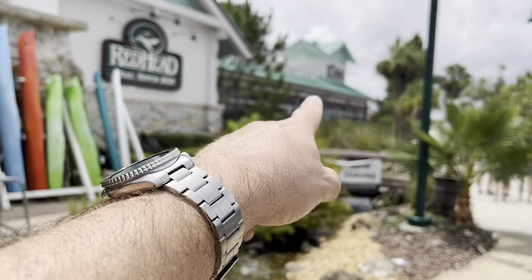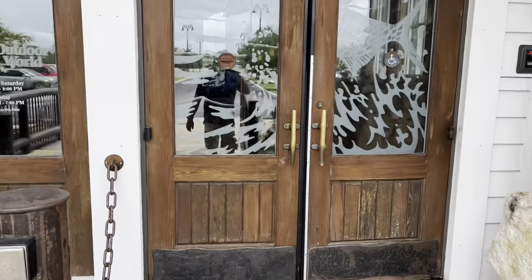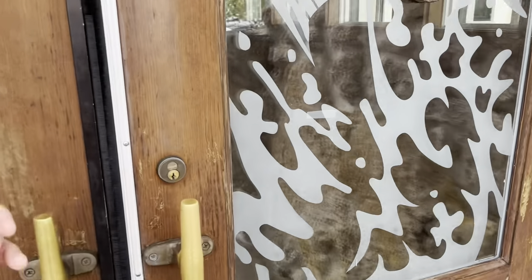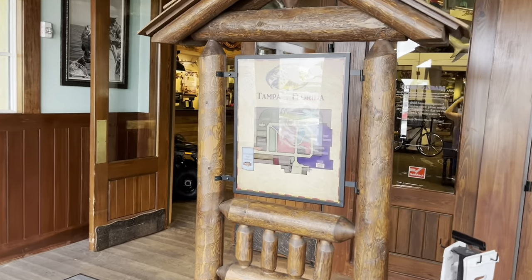And this stream goes all the way down right across the front, almost right there to the boat shop which is right over there. Let's take a look inside. This is the Tampa, Florida location.